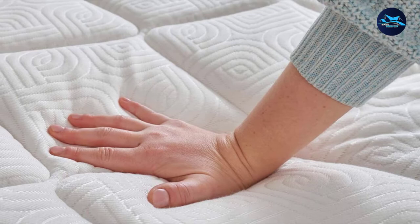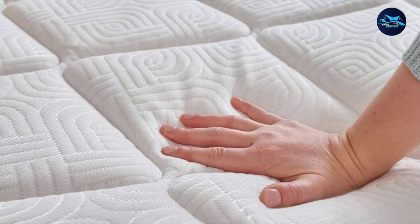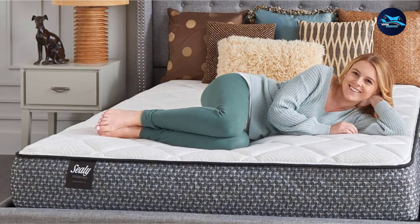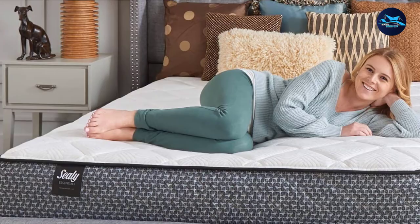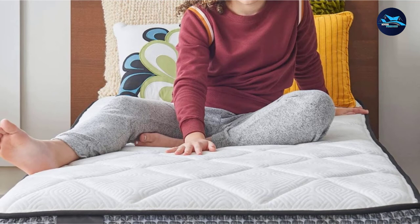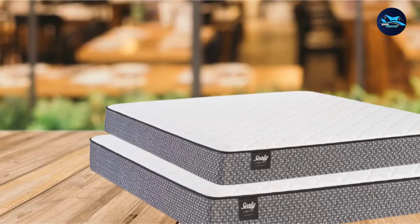In terms of durability, the Sealy 10-inch Firm Tight Top Mattress is highly durable due to the use of high-quality dense foam and innerspring. The coil innerspring is made out of very strong and robust steel and can last for a very long time. The mattress is therefore highly durable. The manufacturer provides a 5-year limited warranty for this mattress.